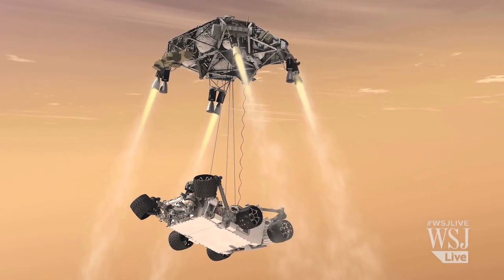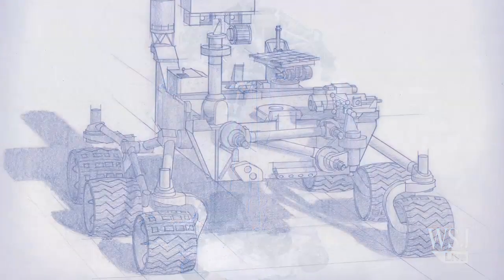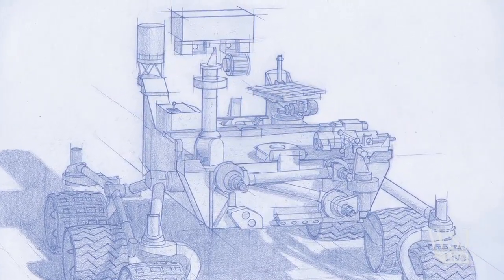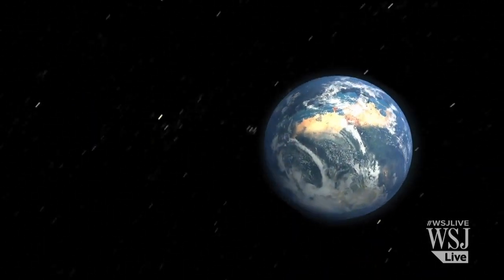NASA is planning to launch another mission to Mars in 2020. As a next step in the exploration of Mars, scientists hope the rover will be able to drill rock samples and return them to Earth for more detailed studies. The end result will bring an even more precise picture of whether life once existed on Mars.